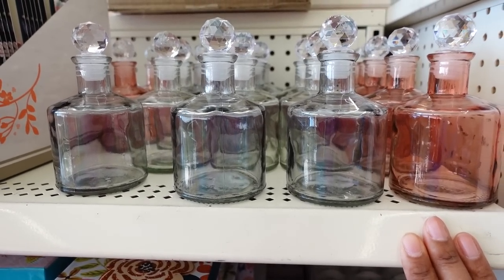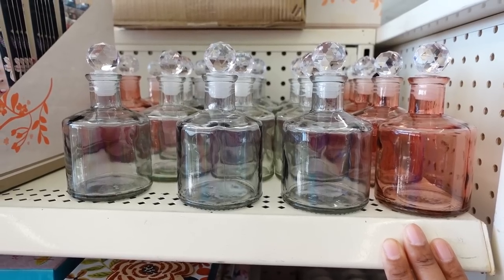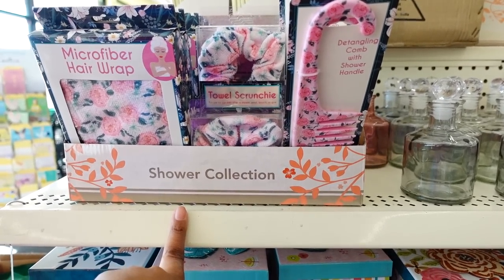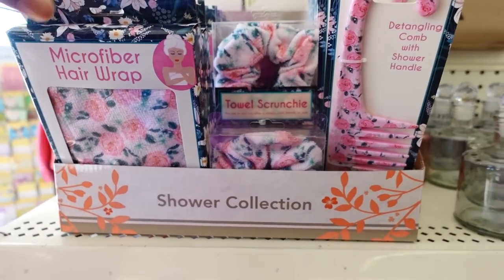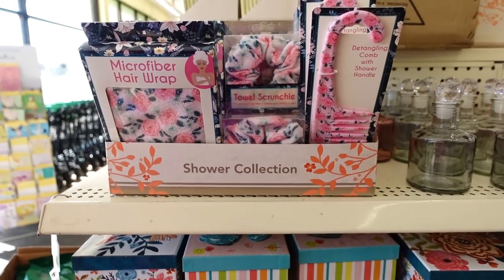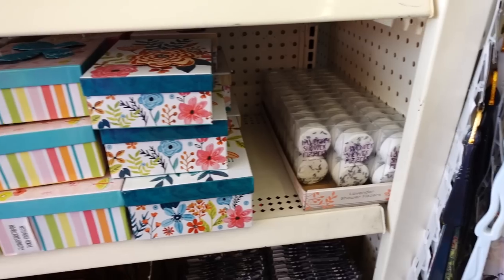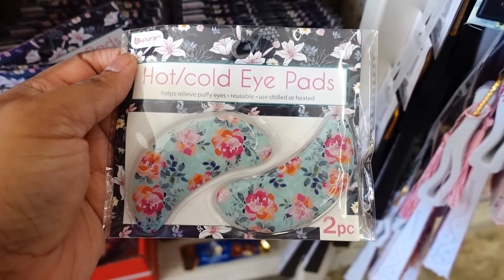Look at these bottles - these bottles are so cute! You only get two colors. I see the pink ones - they're going fast, there are very few left. Look, you have the shower collection - you have the big detangler comb, you have the towel scrunchie, you also got this hair wrap micro fabric for the shower. Clutches for Mother's Day! Then they brought the gift boxes back - it's a cute box. And then they brought the fizz back.